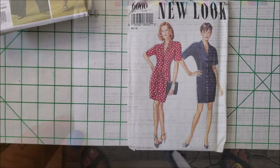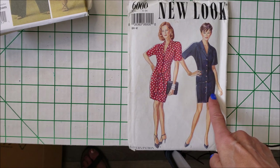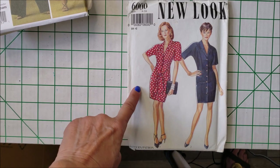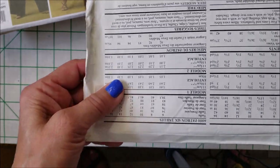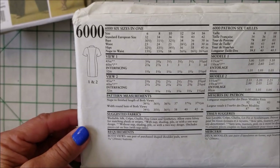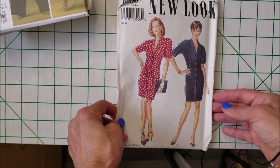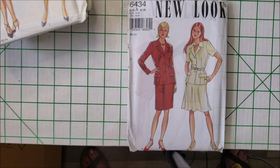I tend to be drawn to this New Look 6000 series. New Look 6000 — I love the silhouette of this dress. I can just see that made in a denim, or in some sort of a rayon challis — I think that's even one of the suggestions here, and yes it is. There are the line drawings. That is just a fabulous style that I'm drawn to.